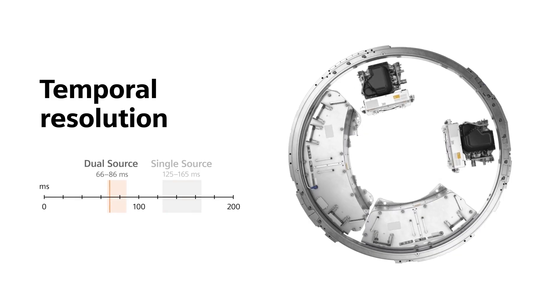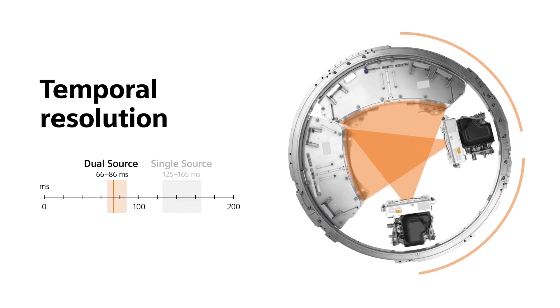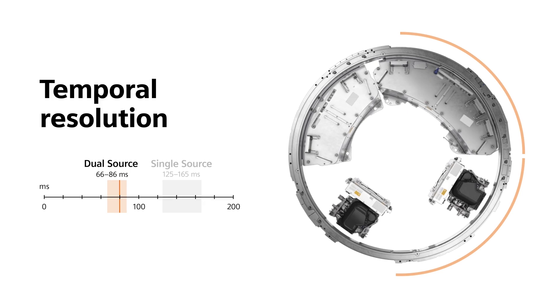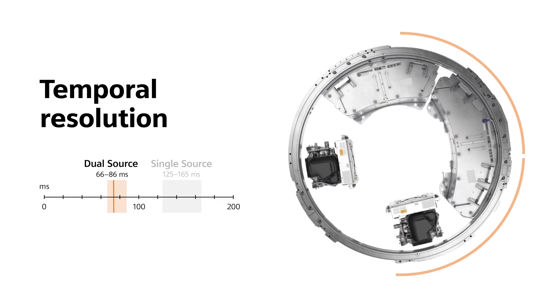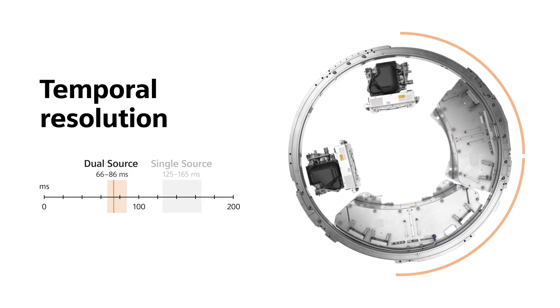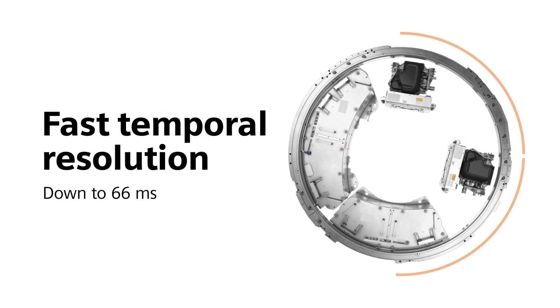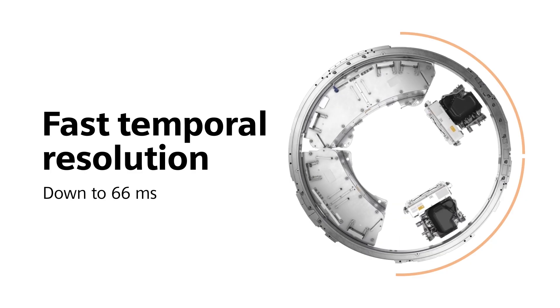It's a completely different story with dual-source CT, because the tubes can work together to help you speed up your scans. When you set each tube to perform only a quarter rotation, you still get a half rotation in total. This enables you to achieve low resolutions between 66 and 86 milliseconds, dependent on the system.